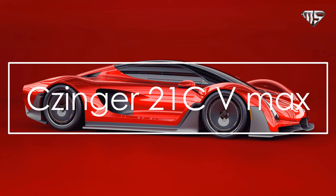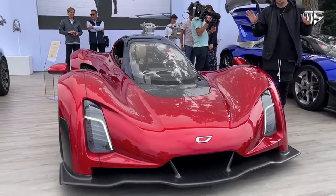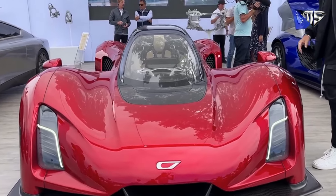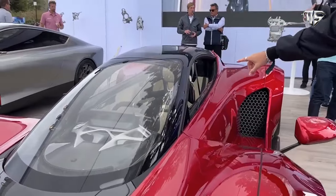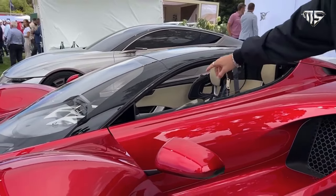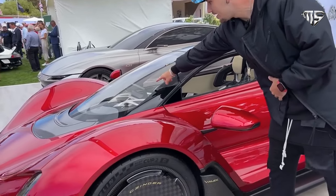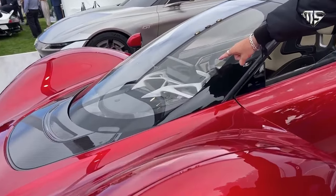Number 3: Zinger 21C VMAX. The Zinger 21C VMAX is essentially a long-tail version of the standard model and, as its name implies, is focused on top speed rather than pulling mind-bending G-forces through corners. The changes are immediately noticeable at the front, where Zinger has smoothed out the carbon-fiber front splitter and reduced its size.